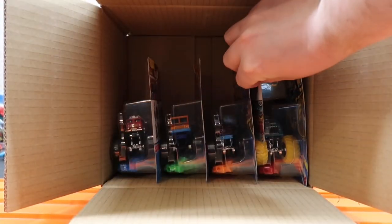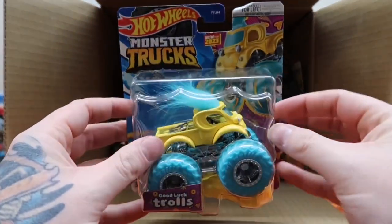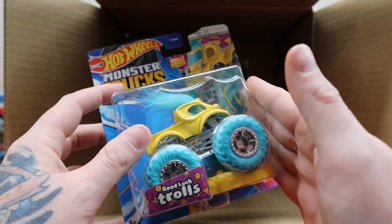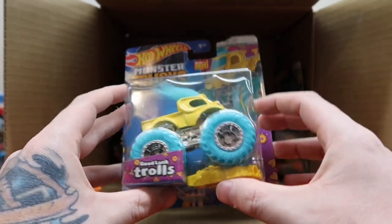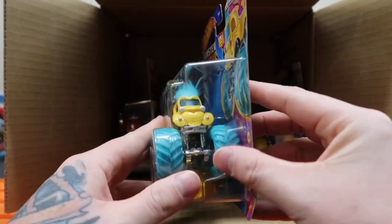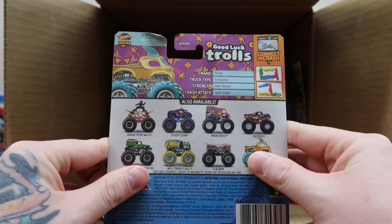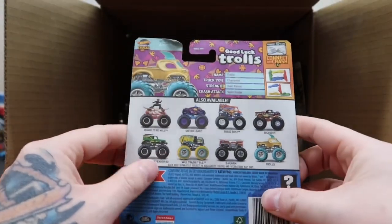This is probably going to be one of the most popular trucks from this case — this is the Trolls truck! Comes with a nice little furry poof on top, a yellow truck with turquoise wheels. I already have one of these and I gave one to my little niece — she absolutely loves this truck. It's got that cute little face on the front. On the back: it's the Trolls, kit truck type is character, strength is Hair Razor and Split Ender.